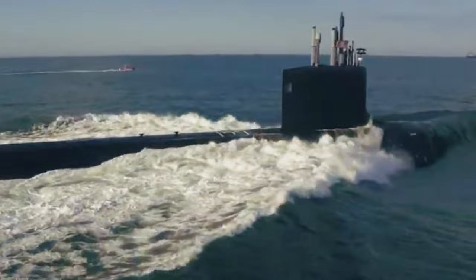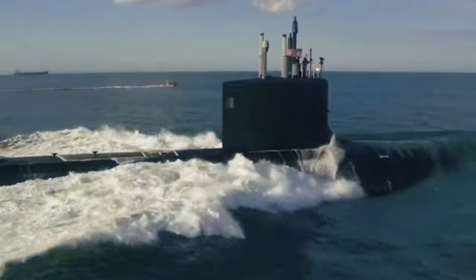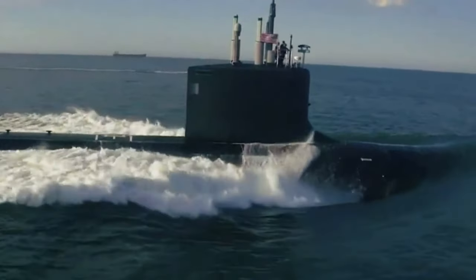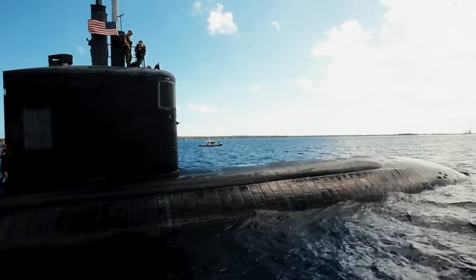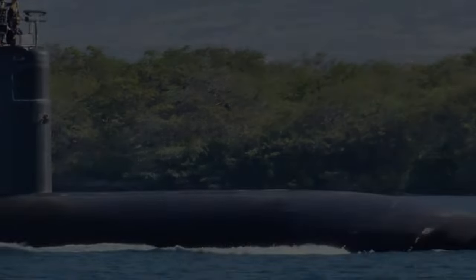A submarine's speed depends on many factors — size, propulsion system, and water conditions. However, submarine design cannot focus on speed alone, as stealth and low noise are equally important. Let us take a closer look at five of the world's fastest submarines currently in service, as well as some that have been decommissioned.